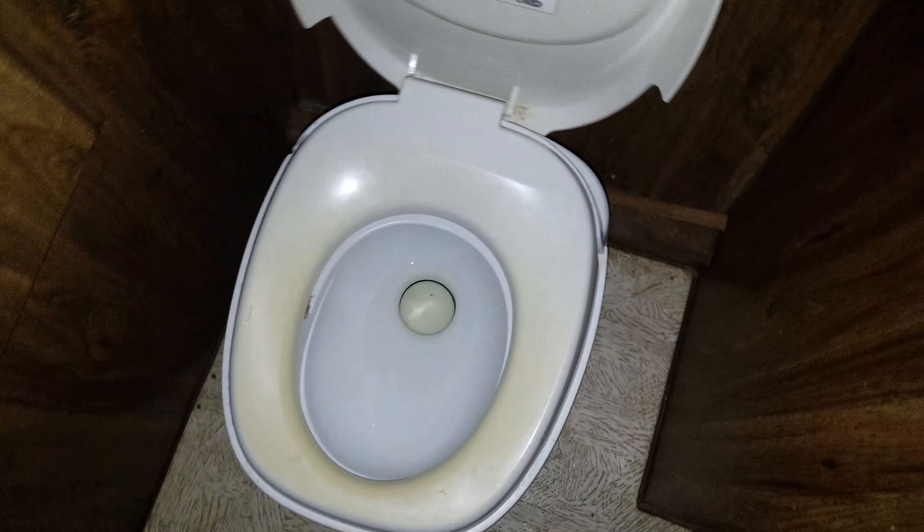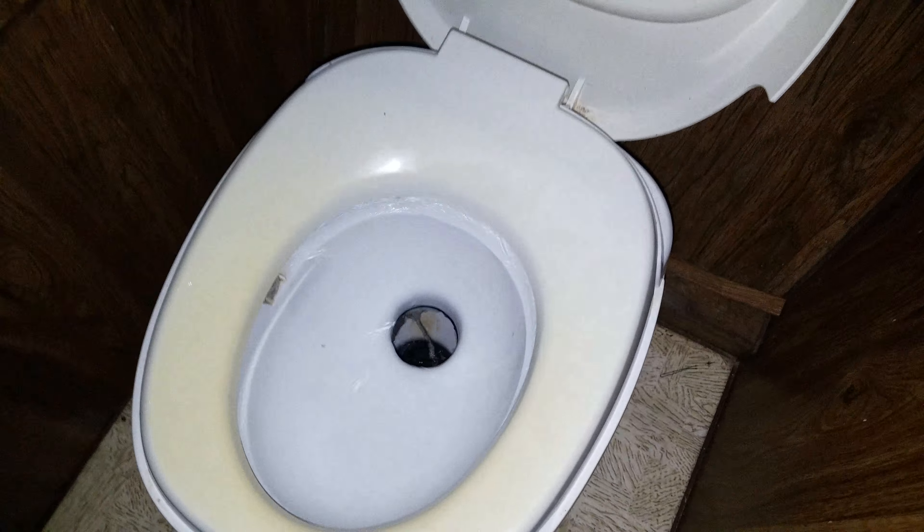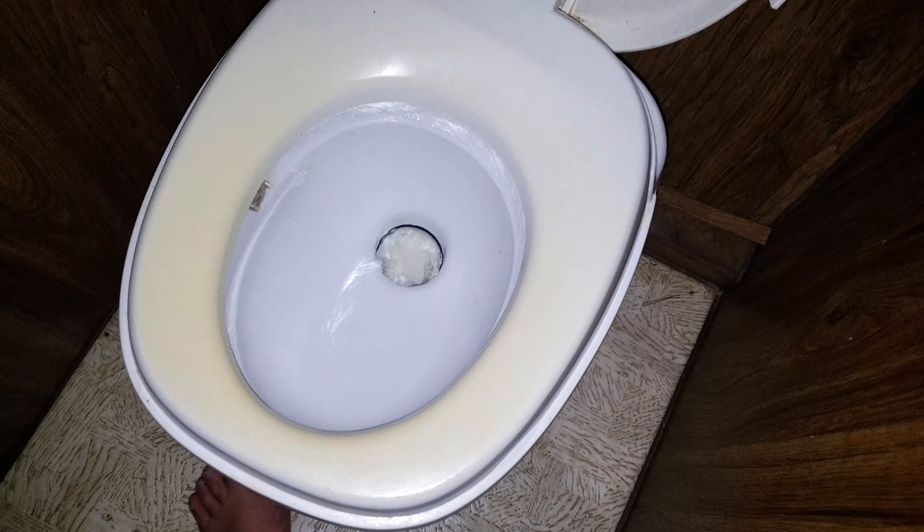Alright so I got a video update. This is the first time I've put the water up to the camper, so here we go, let's turn it on and see what happens.